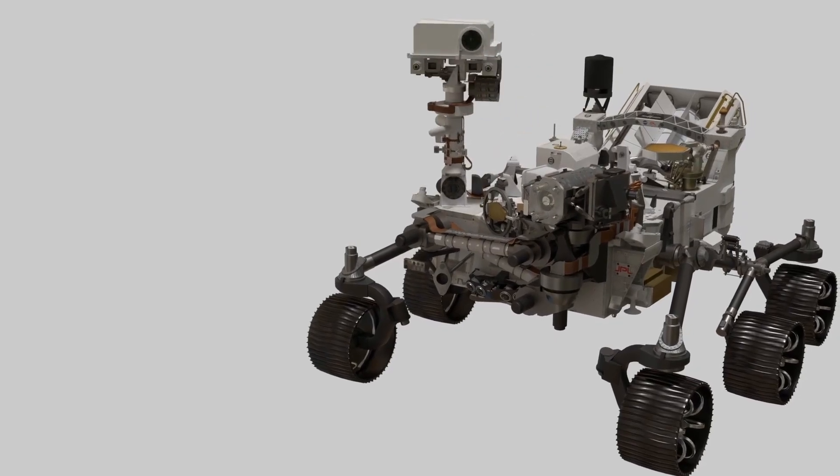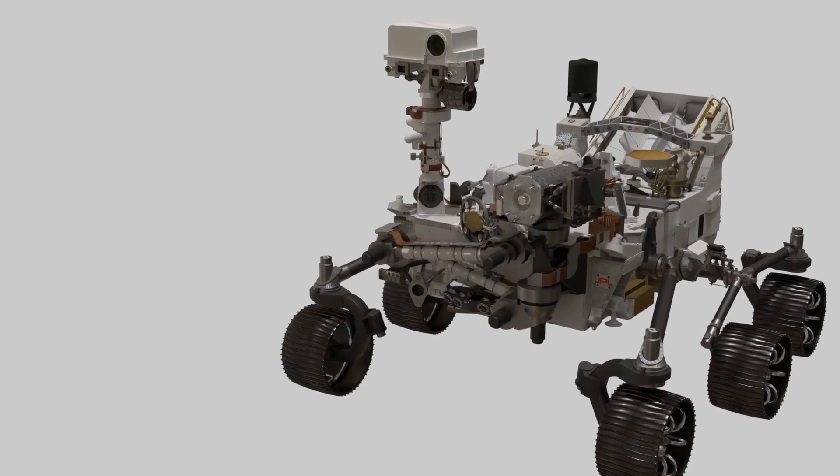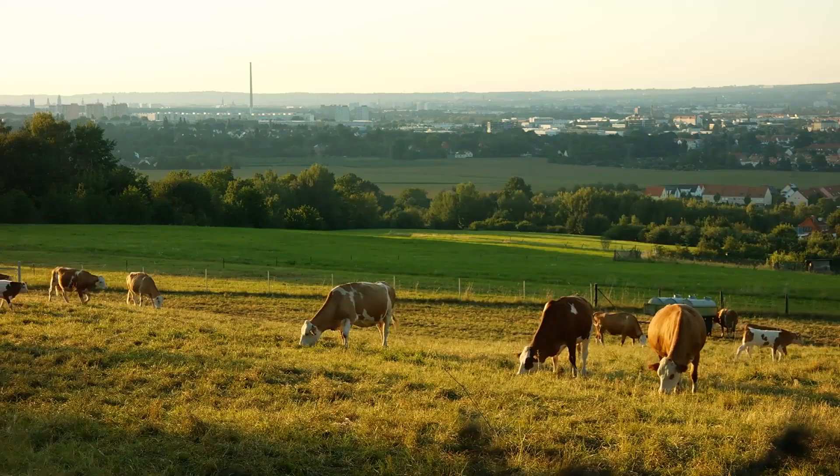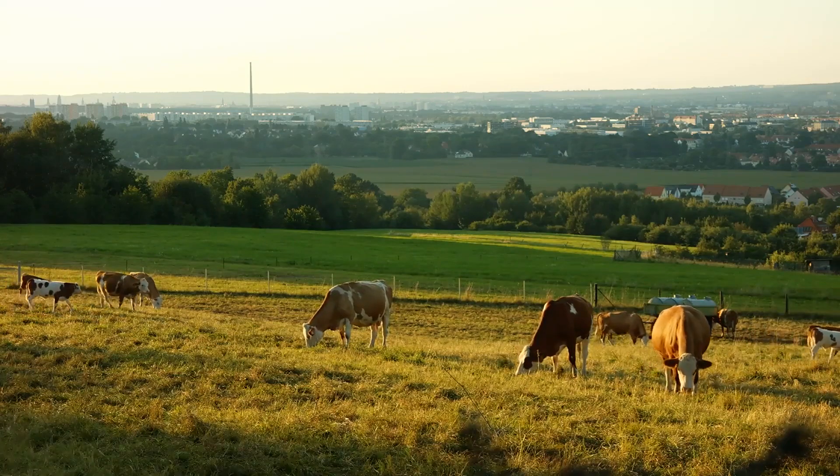NASA's Perseverance rover, for example, is currently on Mars and has an instrument called MOXIE that has the ability to produce oxygen from the CO2 in the Martian atmosphere, which is a crucial step in terraforming the planet to support life.